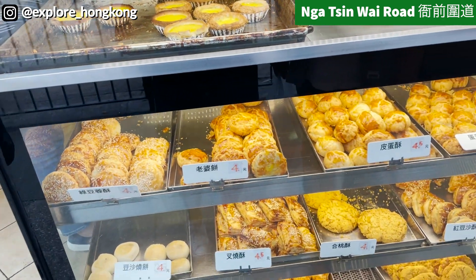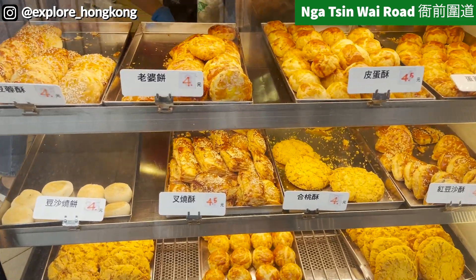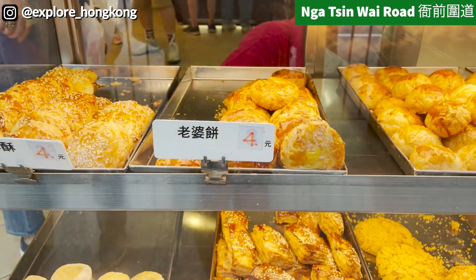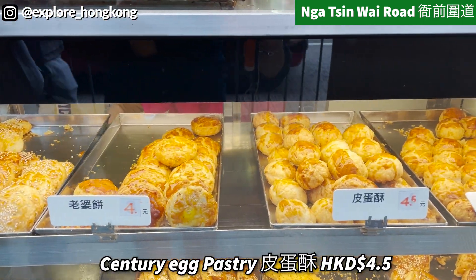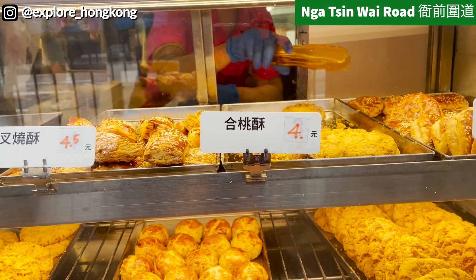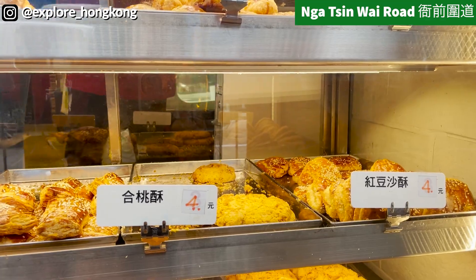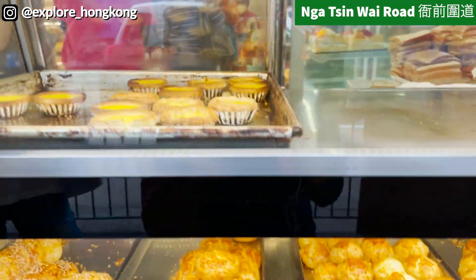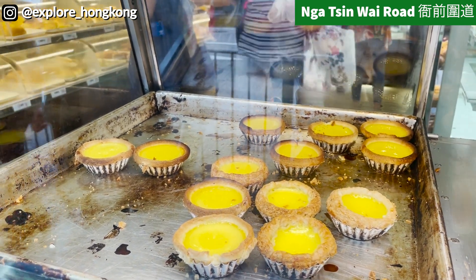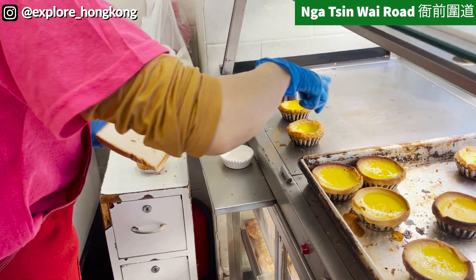Now we are at Cherry Bakery for their 叉燒酥, the barbecue pork pastry. Something special you should also try is the 皮蛋酥, century egg pastry. And this is 紅豆沙酥. We got these two — 叉燒酥 and 紅豆沙酥 — and egg tart for sure. Pork pastry and butter crust, so that's $4.50. I like the pork pastry a lot. How about you?